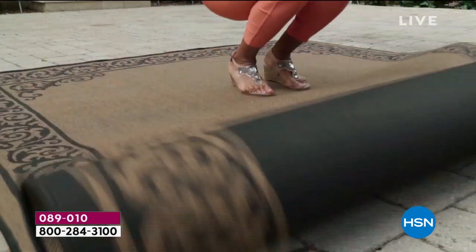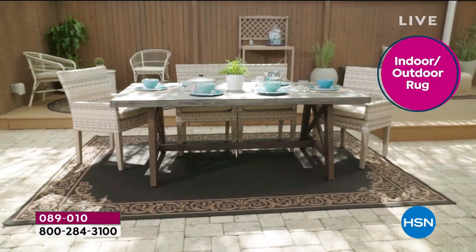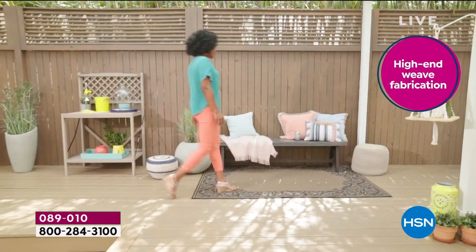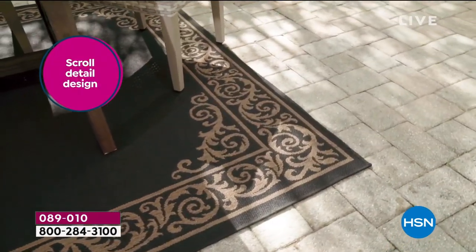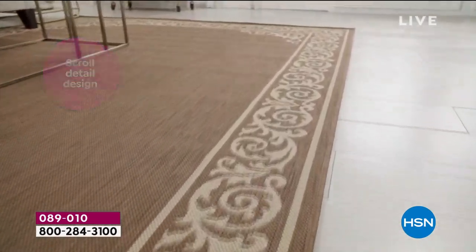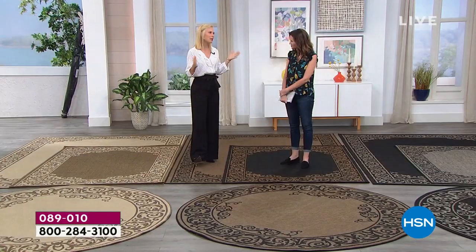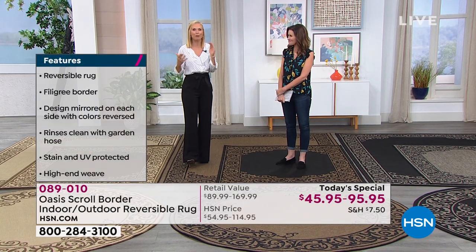These are manufactured for us exclusively, but they are made by one of the world's largest rug manufacturers. These people are making rugs for those really high-end fancy catalogs that you kind of just look at and think, oh, someday. But these are those same rugs. And indoor, outdoor, but they're soft — they feel really nice under your feet. They don't have that plasticky feel. There are just so many positives about these; I can't even find a negative. I really tried.